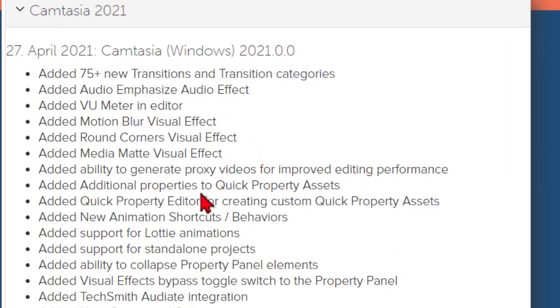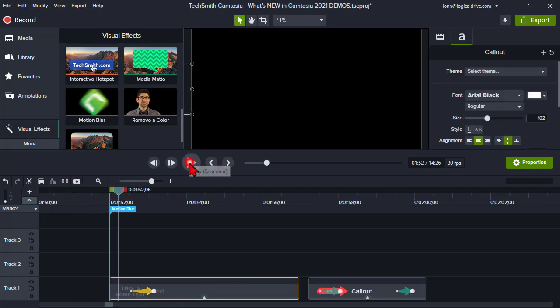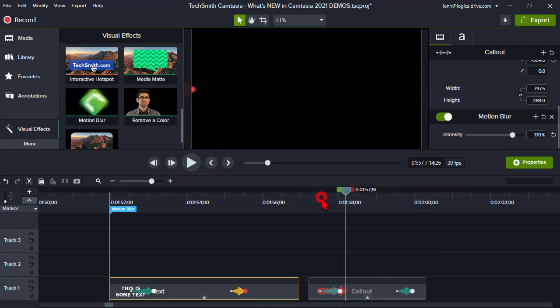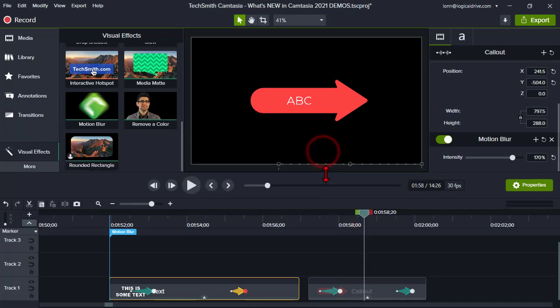Proxy videos — the ability to generate proxy videos — is a pure editing enhancement. There are also new visual effects like media mats. How good do you want your videos to look? Things like the motion blur visual effect can really add a spark of professionalism that wasn't in previous versions. It's one of those things that can make something look like it was done in a much higher-end video editor.